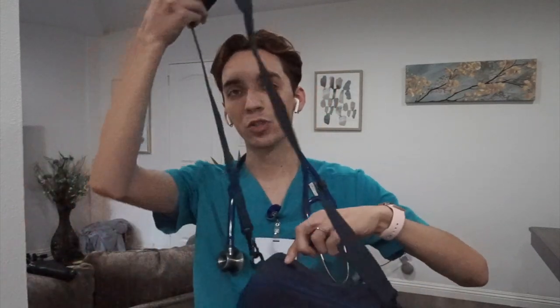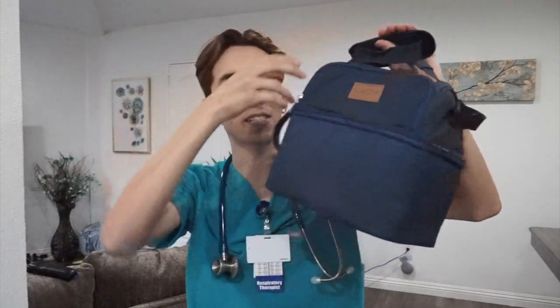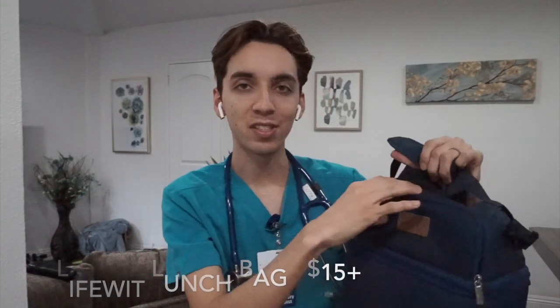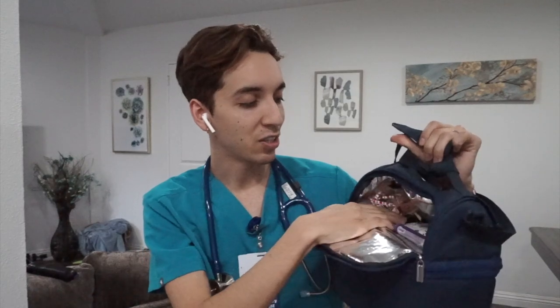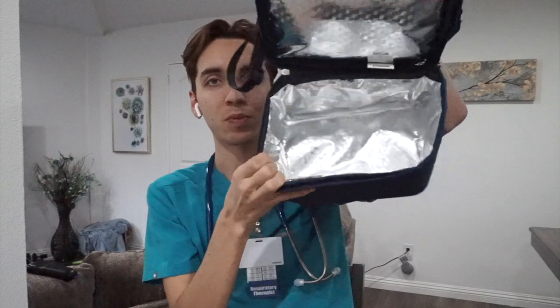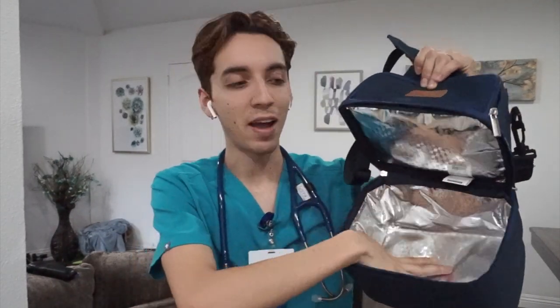The first thing I'm gonna show you guys is my lunch bag. I got this on Amazon when I was in school and I still use it today. I love it. I think it's the perfect size and it holds everything that I need. It has a front zipper and I just have like some energy thing, an energy bar, and a nut bar. Then it has the bigger pocket where I have typically my ice packs and my lunch. I usually bring two meals because I get so hungry.